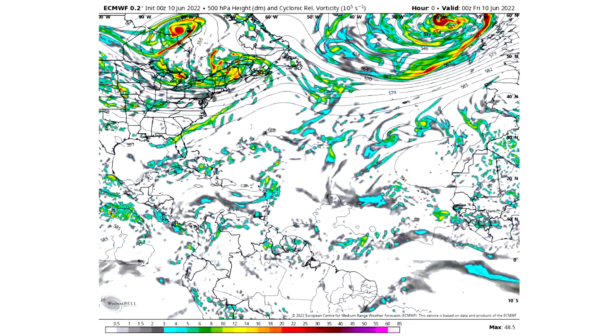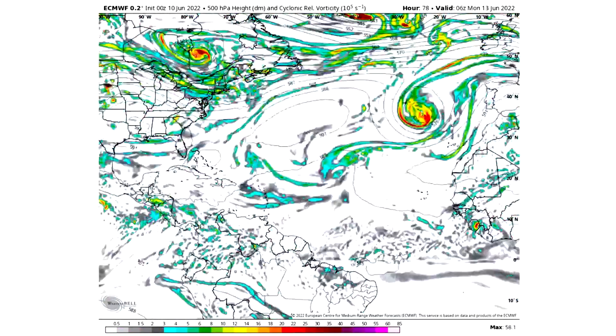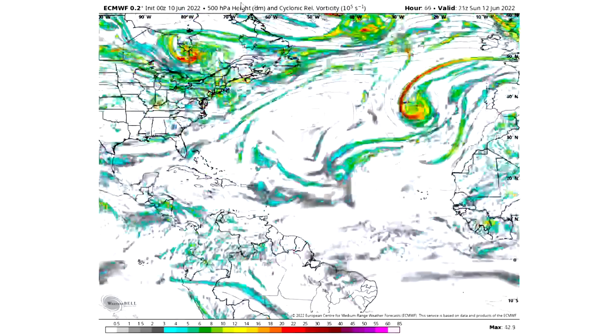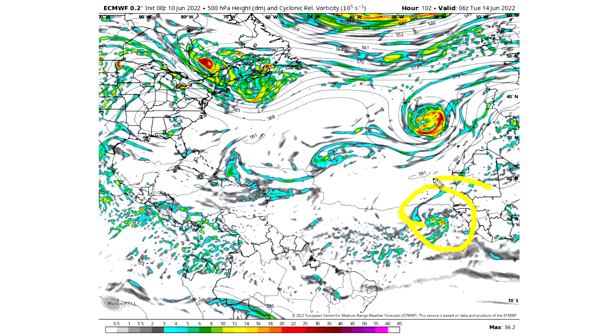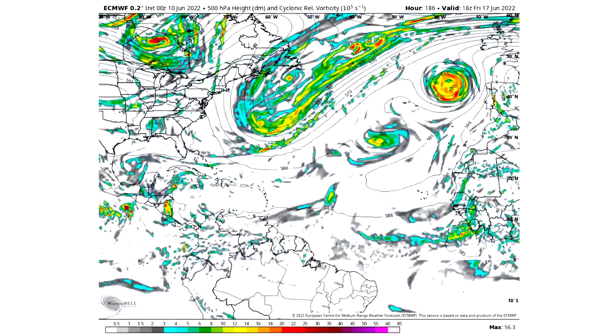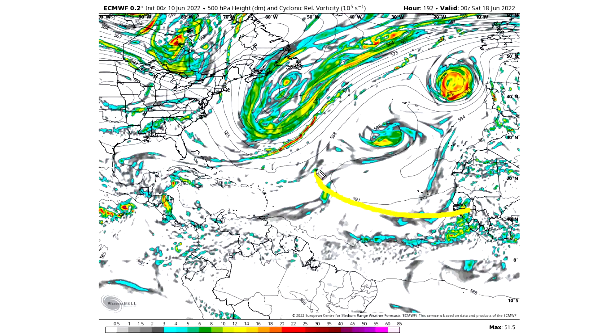Now let's take a look at the tropical update. We're going to look at cyclonic relative vorticity, which shows us large-scale rotation in the atmosphere — either normal low pressure systems or tropical systems. On the European model, we do have a tropical wave in our main development region offshore of Africa. We see a tropical wave on Tuesday June 14th that develops a little bit but is pretty far suppressed to the south, which usually means it has less chance of developing. By Wednesday June 15th it's heading pretty far north, which usually makes them break up.